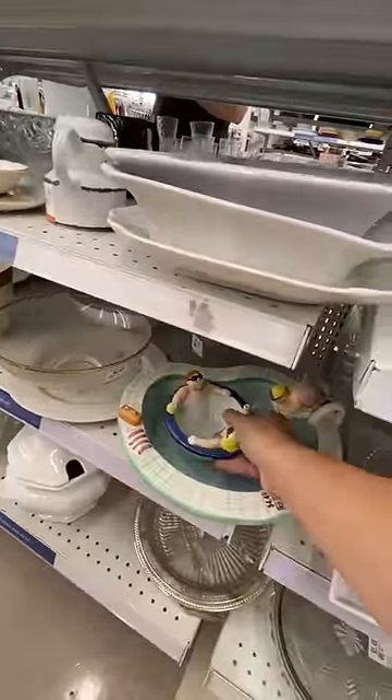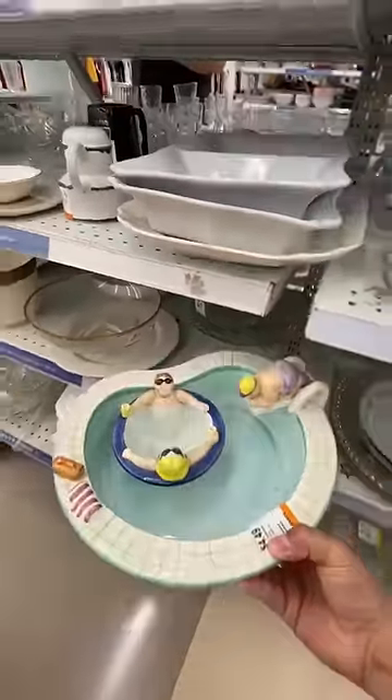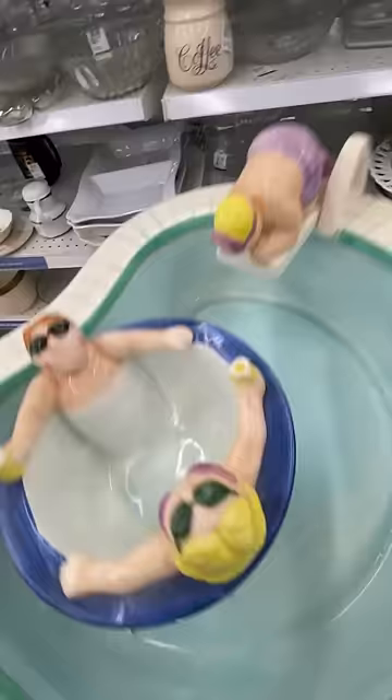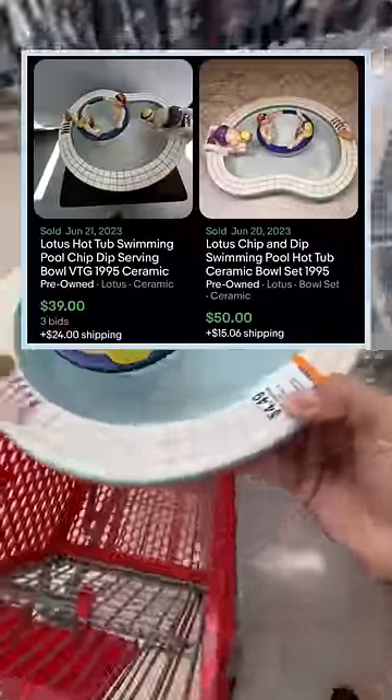This discontinued tray should sell for around $50. The next item I found sells for way more than I thought, and I'm glad I found two of them for only $4.49. I found this super cute lotus chip and dip pool bowl. This bowl and dip cup should sell anywhere from $40 to $60.